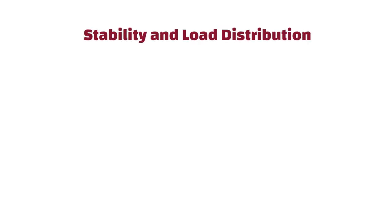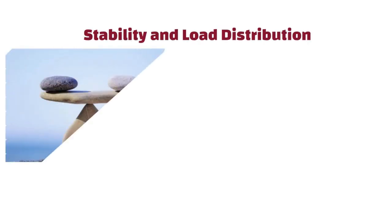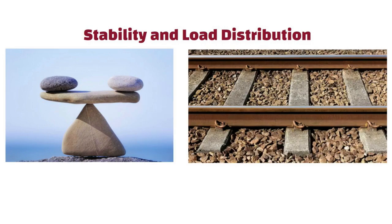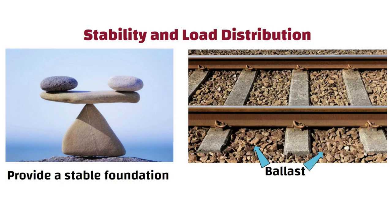Stability and load distribution. The first and foremost reason is stability. Crushed stones, often referred to as ballast, are laid beneath railway tracks to provide a stable foundation. Think of them as the backbone of the track.